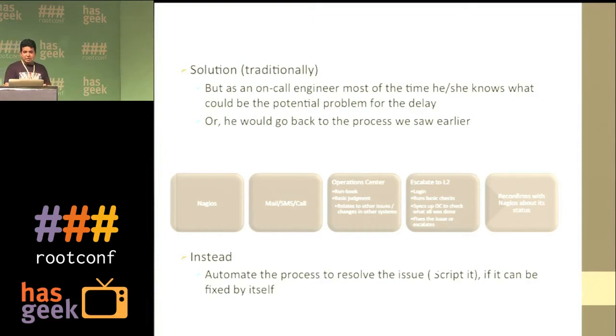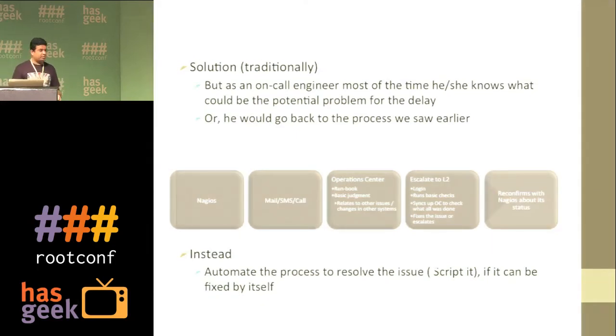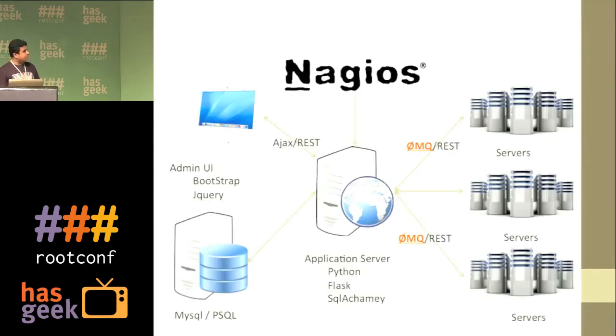Why not put everything into a script, have it execute and fix the issue by itself, and only wake someone up at midnight if it can't fix it? We would still continue to use Nagios as the monitoring server, but Nagios can be replaced with anything that can make a REST call. The application server runs on Flask and SQLAlchemy. The client package has dependencies on ZeroMQ and REST. The app server uses a DB to store events and record transactions. Servers could be Apache, Tomcat, Hadoop clusters, or databases. There's an admin UI written with Bootstrap and jQuery.